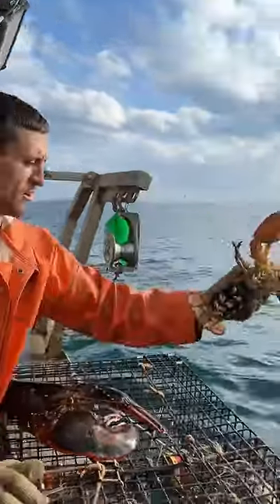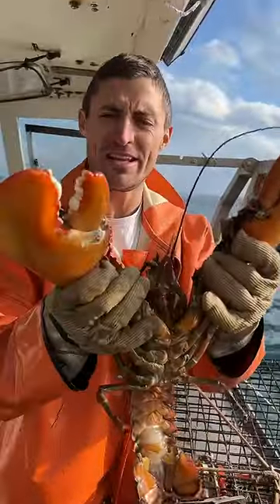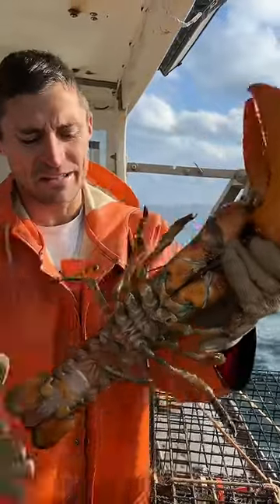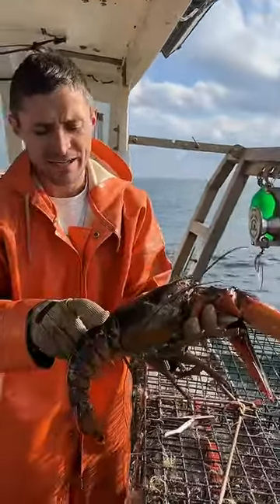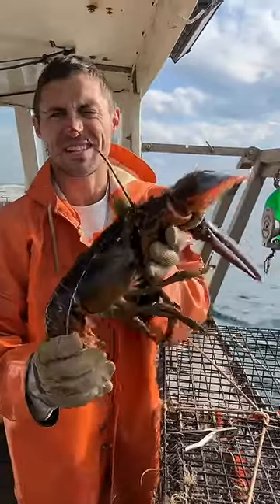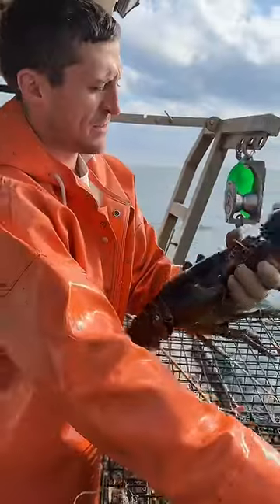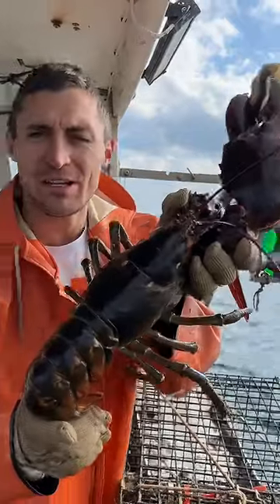This is the other piece to the sustainability — these are the males. They're also protected. They're oversized. Once they get about five inches from their eye down to their back, they also can't be kept. So these are the studs of the bottom, if you will. Sometimes these guys don't take snacks — they're stubborn, they're old. They're roughly seven years old to a pound, so a seven or eight pound lobster is about 50-ish years old. Here he goes.